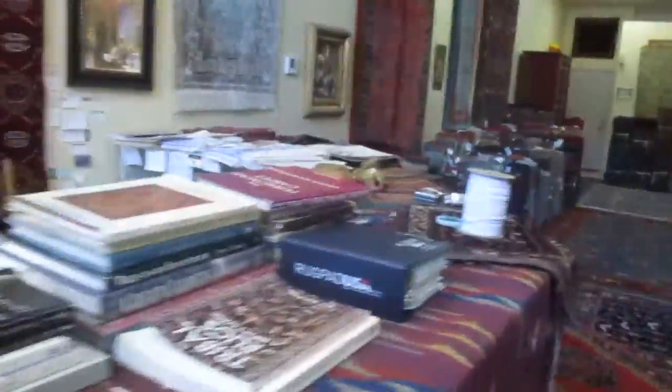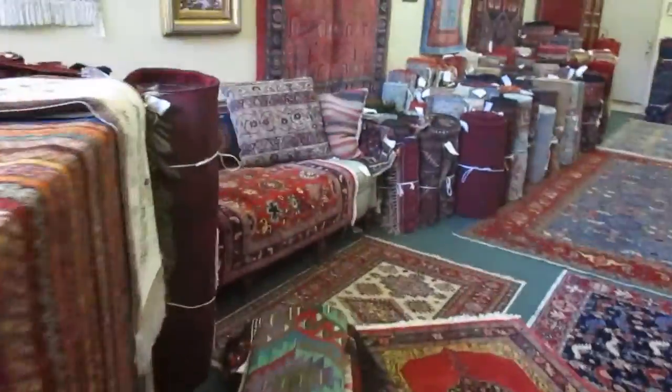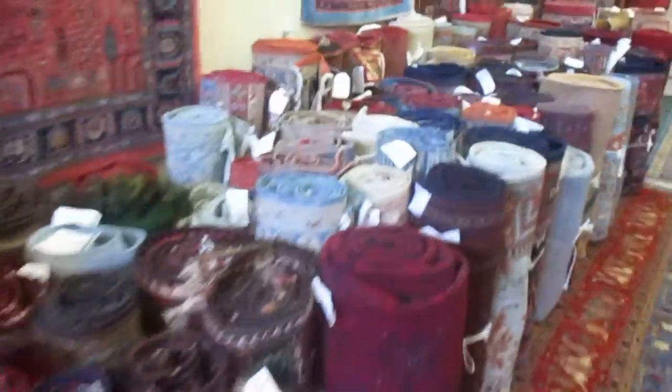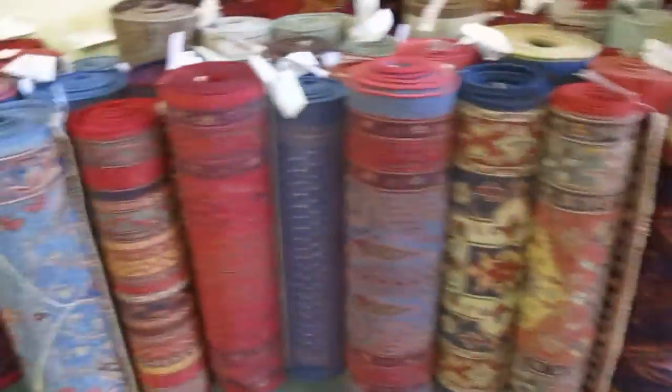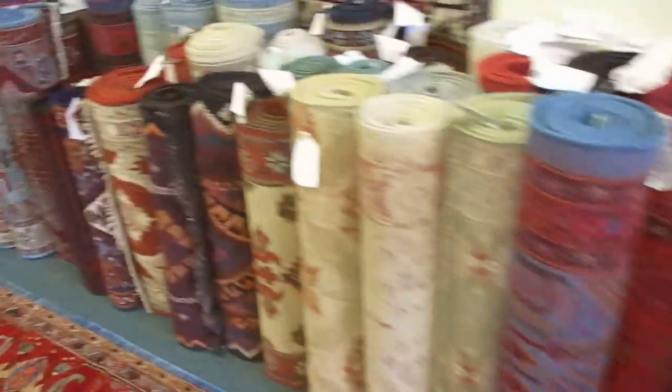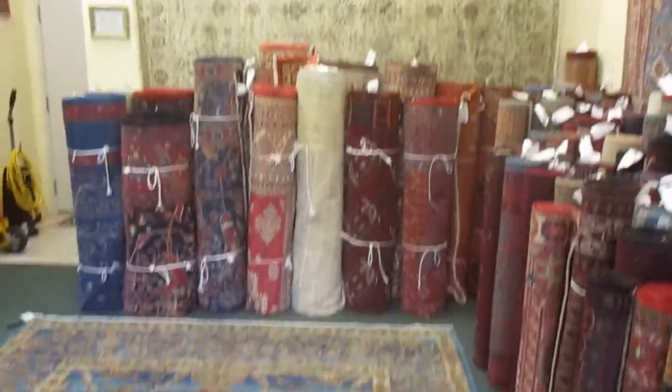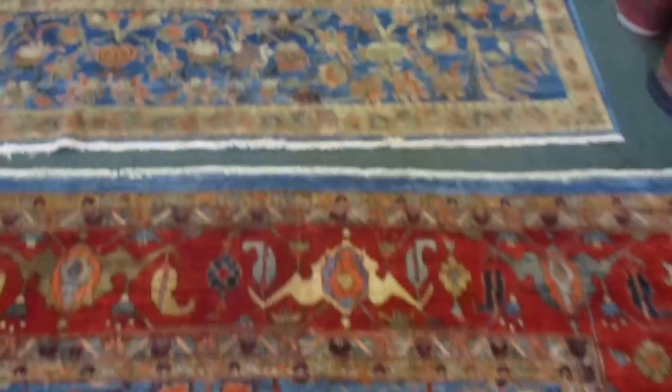We are currently running a sale, so we have a lot of beautiful rugs available. If you need a price on something, give us a call. I have many, many rugs — about 65, I think I counted last time. And if you like the video, please like and subscribe to my channel. I'd love to hear your comments. Thank you so much.